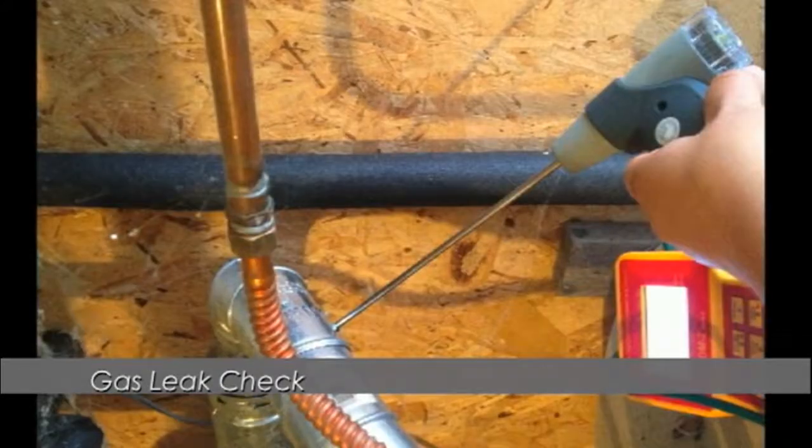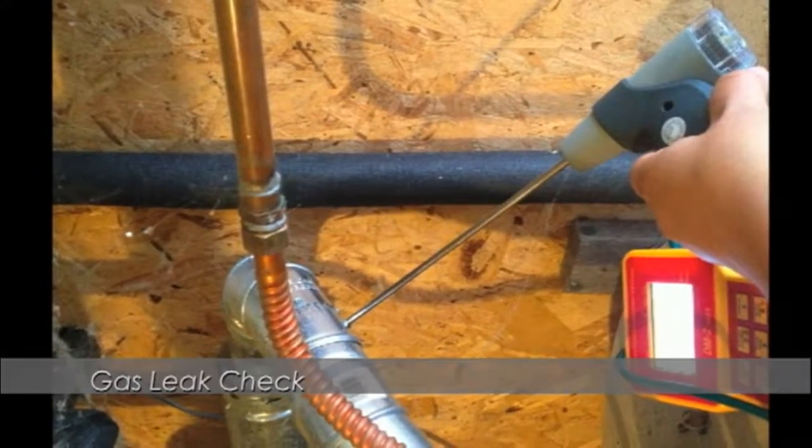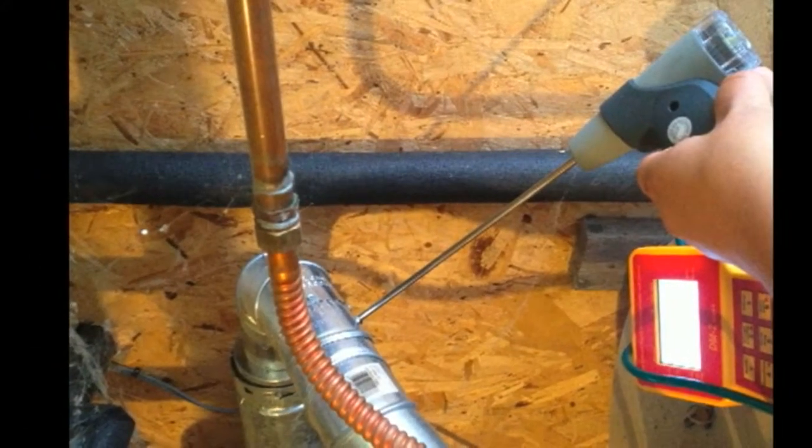The assessment steps start with health and safety first. The person assessing the home will have a carbon monoxide detector, and the first step will be to check all of the gas lines and see if they are leaking. And if they are, they will stop work until those are repaired.